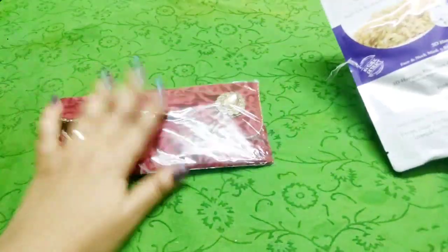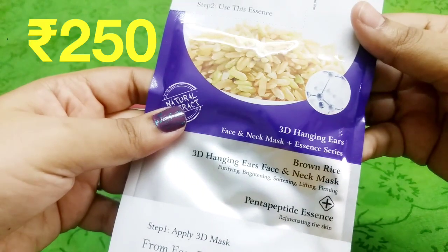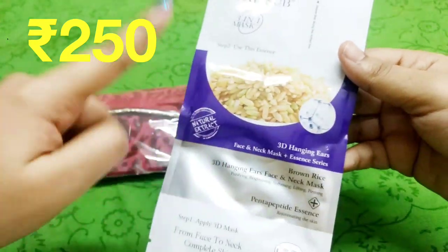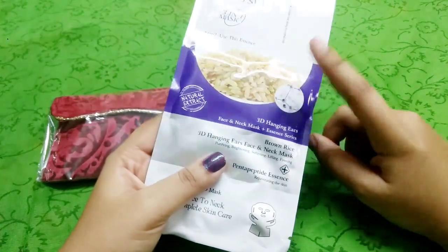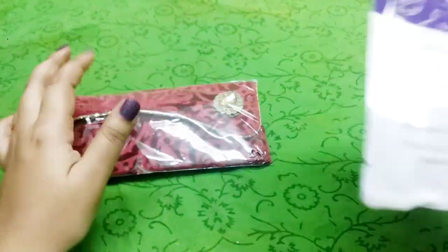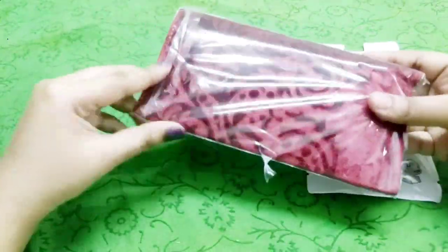Inside we have some products. First, let's look at this — it's the Monsub 3-in-1 Mask, a 3D hanging-ears face and neck mask plus essence series in the Brown Rice variant. You apply the mask first, and after removing it you massage your face with the essence in step two. I received it in my July box as well. Monsub masks are something I really like, and this one is priced at ₹250. It's very suitable for oily skin because the serum is not sticky.